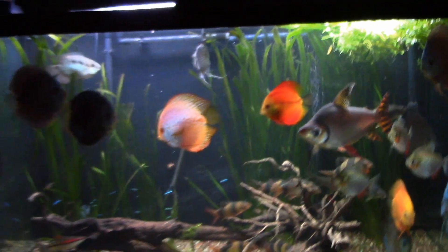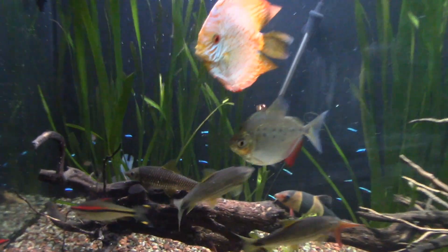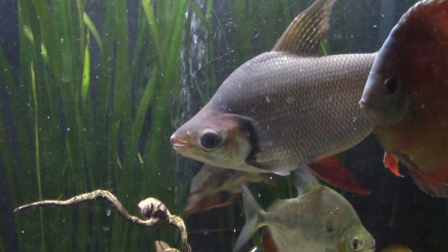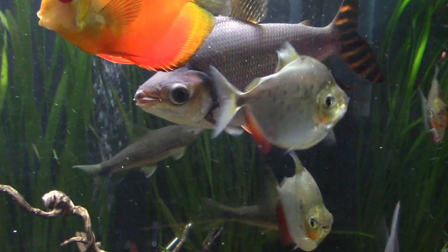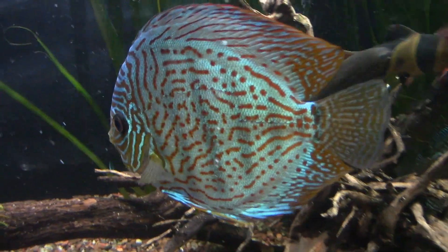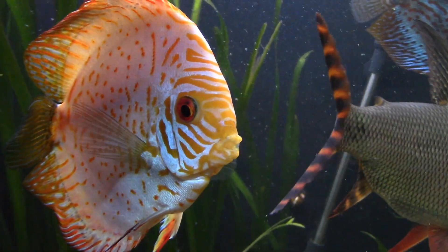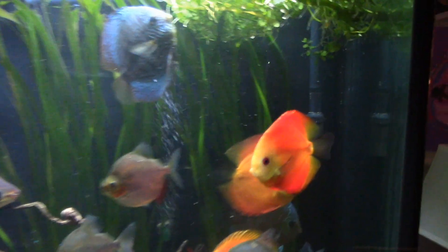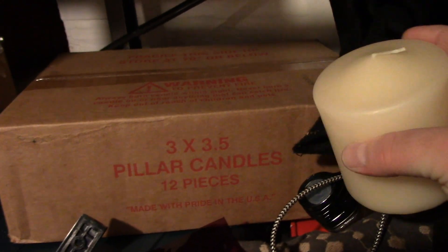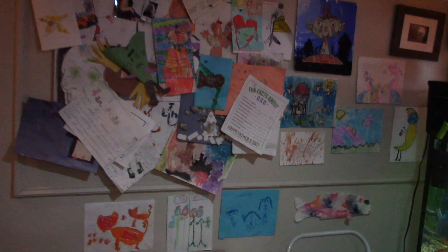One side of the tank is plant heavy, the other side not so much. And then of course we've got our cardinals in the background. Our flag tail Prochilodus — he's a good boy, he's a big fish. Spotted silver dollars are doing good. And then we'll take a look at some of the discus. This little guy is the feistiest discus we have — always picking on the big ones. And of course we've got our candles up top — these pillar candles work very nice, and they're made in the USA. The kit art wall is filling in nicely.